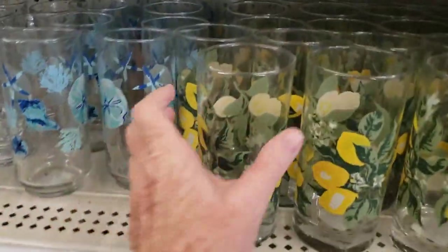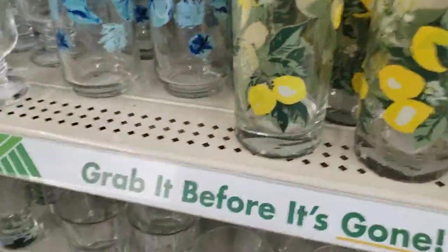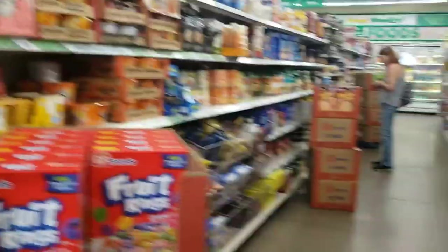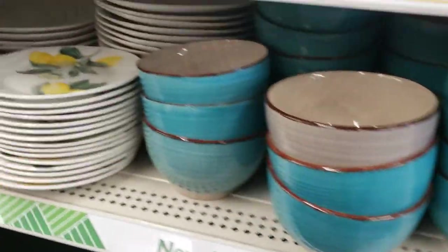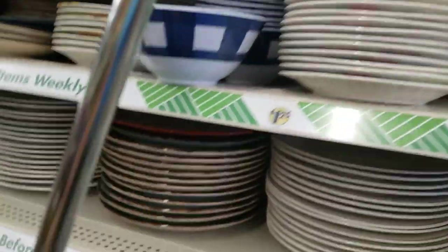Here we're getting into some glassware — I thought that was pretty, with the lemons on it. And they've got some canned goods over here. Dollar Tree is a good place to get your groceries if you're on a budget — I have done that many times. Here we've got bowls. I do have some of those bowls — they're pretty nice.